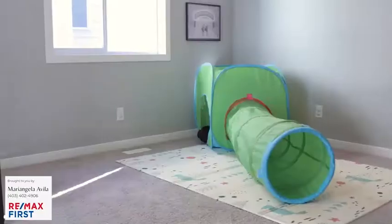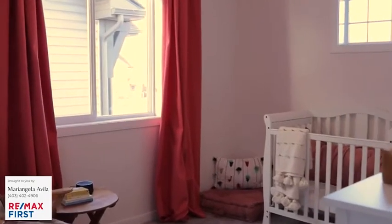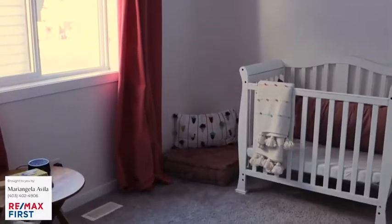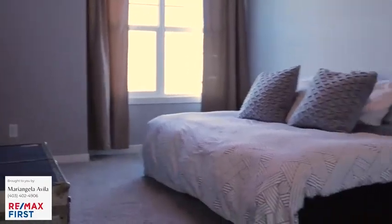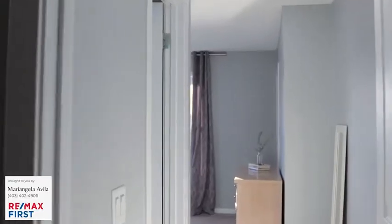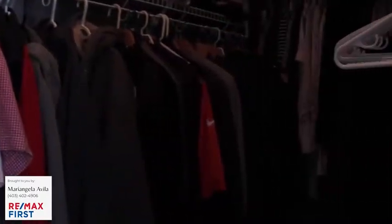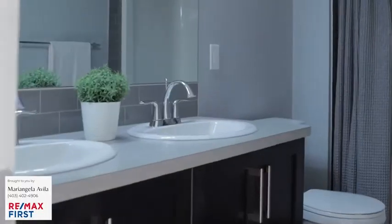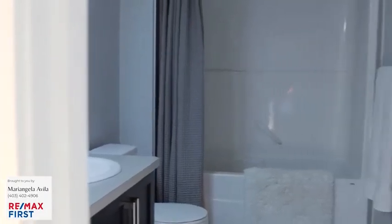Upstairs, you'll find a bonus room, upstairs laundry, and three generous sized bedrooms, along with the second bathroom. The rooms are the perfect size for kids — they can be used as a nursery, a guest bedroom, or even a private office. The master bedroom features peaceful views, a deep walk-in closet, a space for a king size bed, and an impressive ensuite.